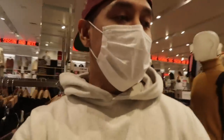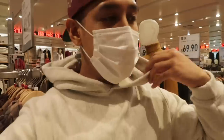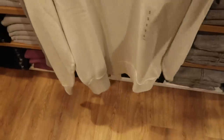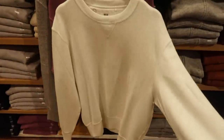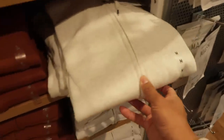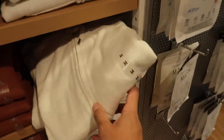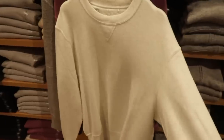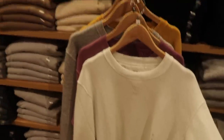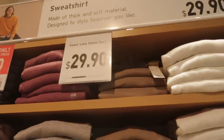I know you guys are always commenting about this heather oatmeal hoodie that I always kind of rock. Not Uniqlo, but if you guys come over here, they actually offer a pretty similar version — a crew neck and also a zipper hoodie. Definitely very neutral, goes with pretty much any shoes or jeans. If you guys want something similar to the one I always wear, definitely check out Uniqlo. $29.90.